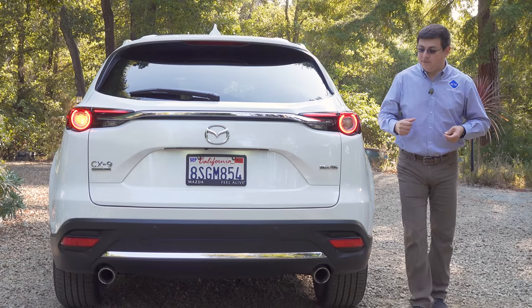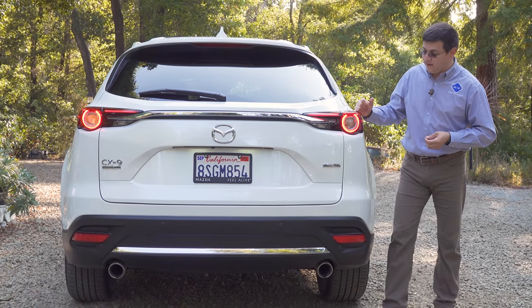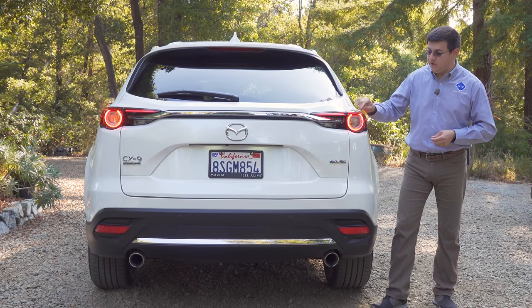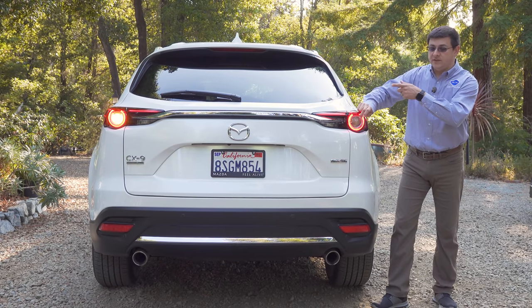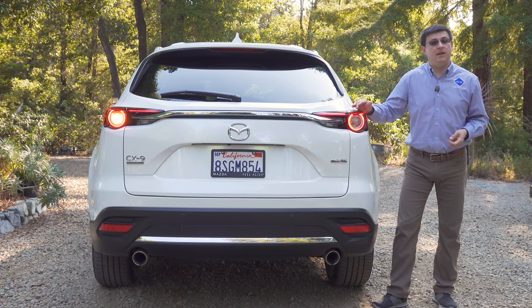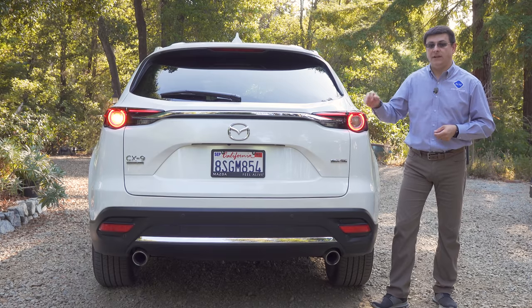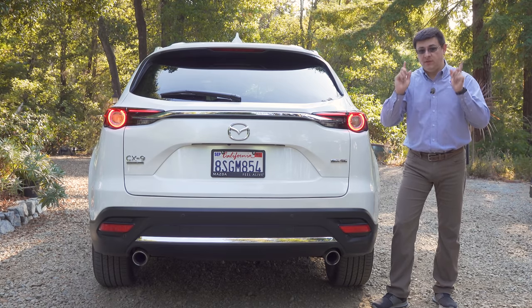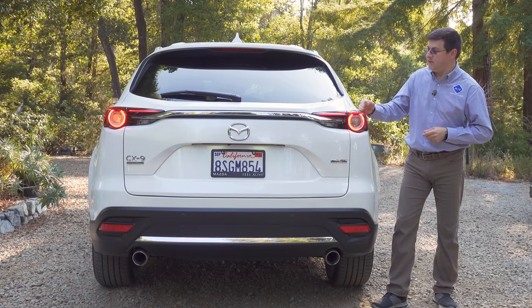One reason you might want the CX-9 over the competition are the premium exterior touches, like full LED tail light modules—pretty rare in mainstream crossovers. The turn signal and backup lights are LED elements, whereas in most competition only the brake and parking lights are LEDs. At the bottom of the bumper we have dual exhaust tips. Let me know what you think about the CX-9's design in the comment section.